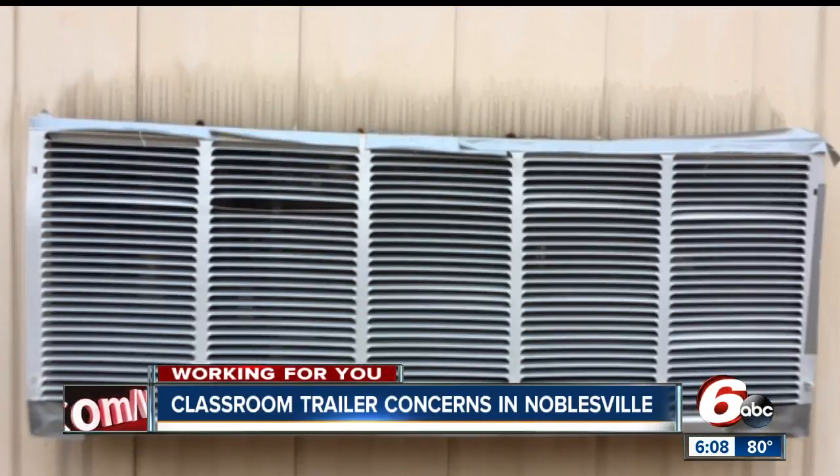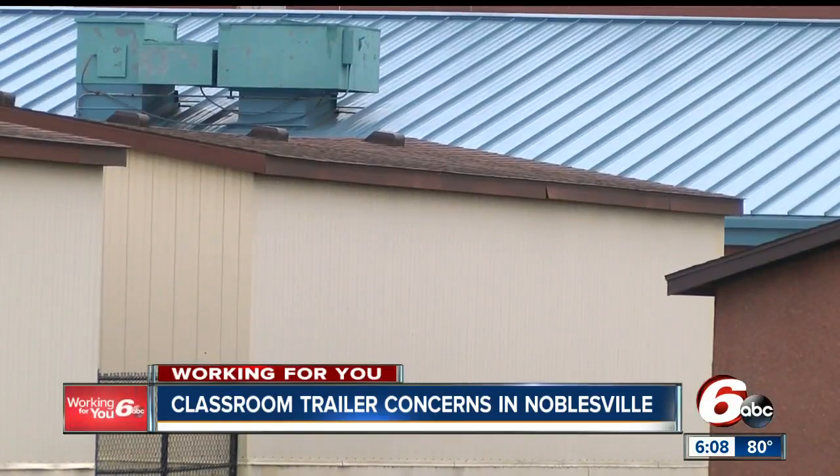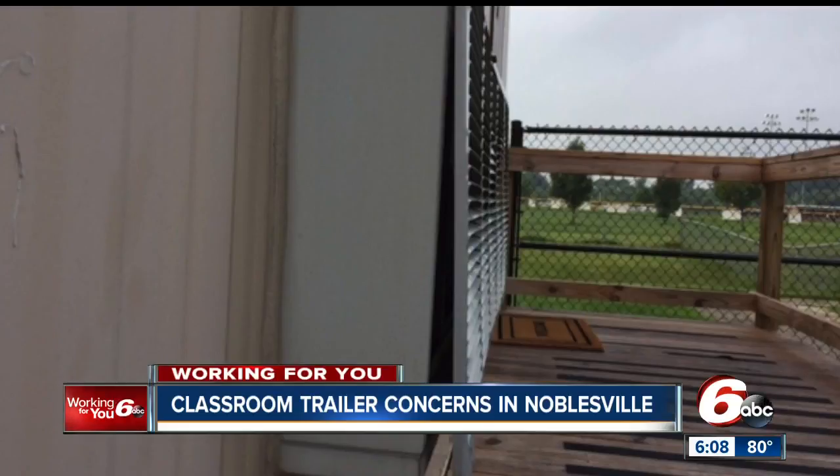Noblesville Schools committed, even though it is not required by law, to hire an outside agency to conduct an inspection. They say it was completed August 9th and new air conditioners are on order. However, parents say: 'We have yet to see any results from that,' and Lisa, Tricia, and company promise they won't rest until they do.